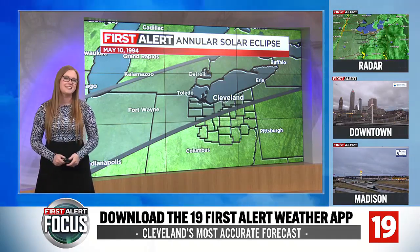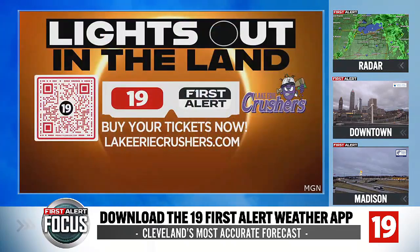And of course, we are all looking forward to that come April 8th. Good explanation there, Erica.